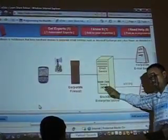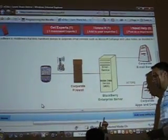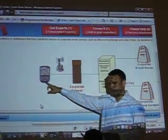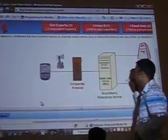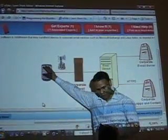On the enterprise level — when you say enterprise level, meaning it's a company level. This is BlackBerry Enterprise Server, and this is BlackBerry Phone. You can deploy any application from this server into the BlackBerry.